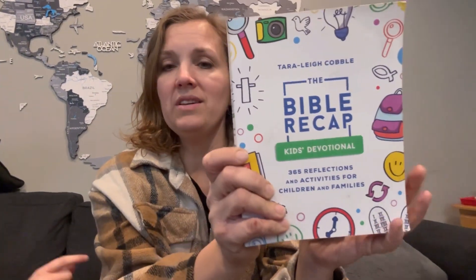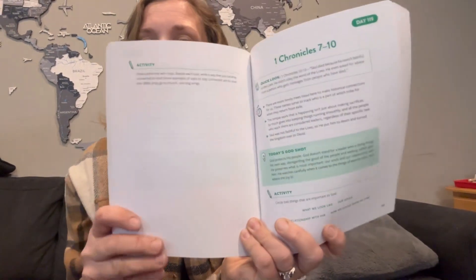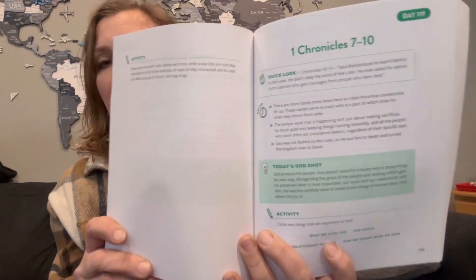I have found it so helpful. I've read through the Bible completely one time with her, I'm on my second time through, and then she came out with this — the Bible Recap for Kids. It walks through the plan that the adults have and just puts it in a little bit different format for kids.